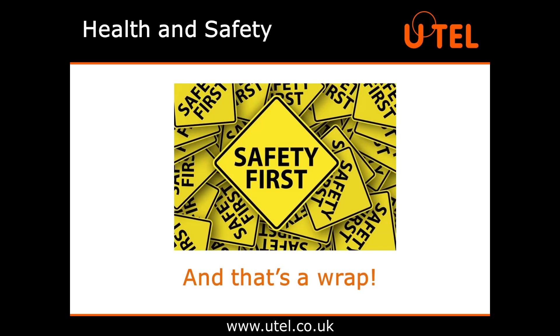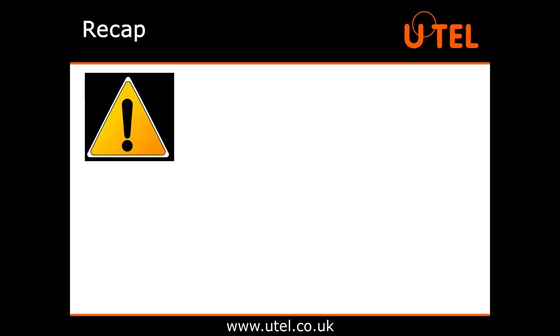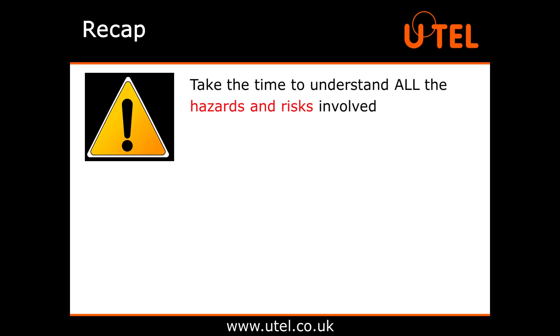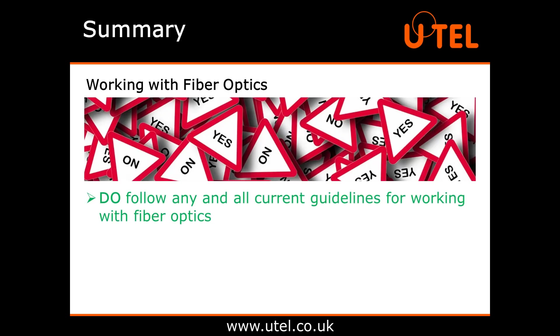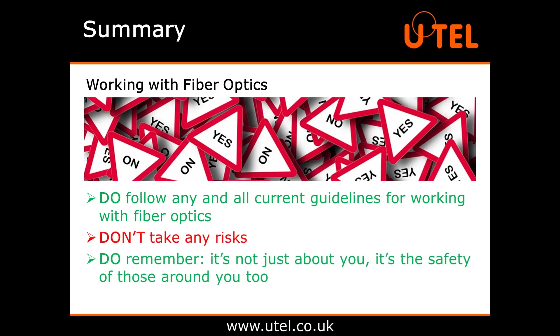And there we have it. Hopefully a lot of that was pretty obvious, but maybe not all of it, and you can never be too careful we reckon. If you're working with fibre optics, then you owe it to yourself and the rest of your team to take the time to understand all the hazards and risks involved in order to create a safe working environment for everyone. Don't be that person who takes the risk. Do follow any and all current guidelines for working with fibre optics. Don't take any risks. Do remember, it's not just about you — it's the safety of those around you too. Do respect the fibre.